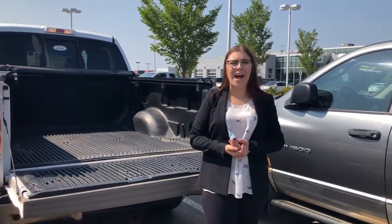Please give me a call if you want to come and check out this truck at 780-769-0060.